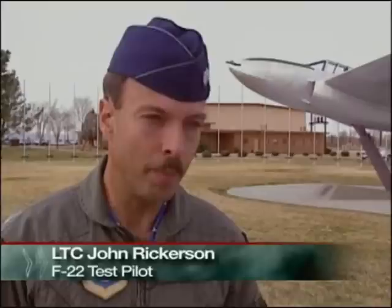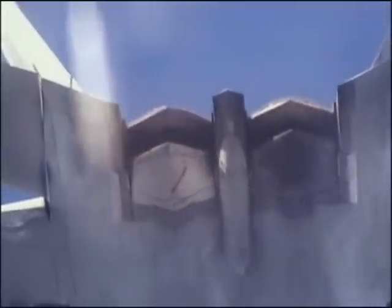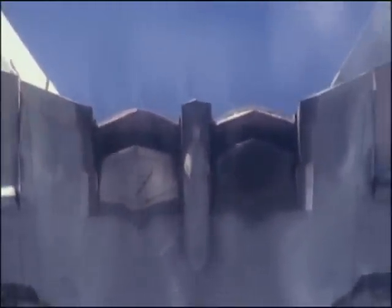Also, the speed, as it increases, allows less time for threats, either airborne. Both the YF-22 and YF-23 were rigorously tested at Edwards to see if they met the demanding requirements for a new ATF fighter design.